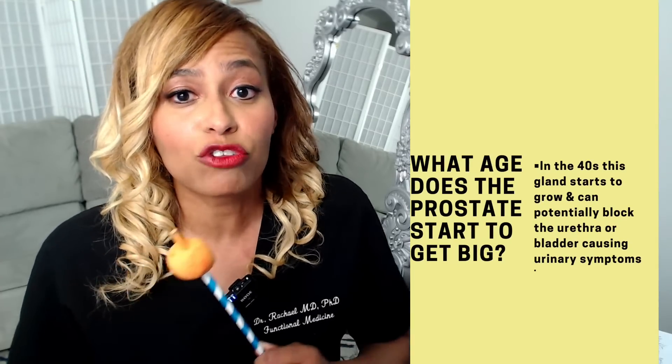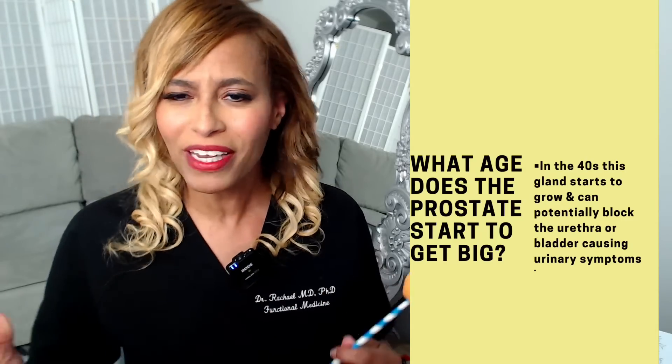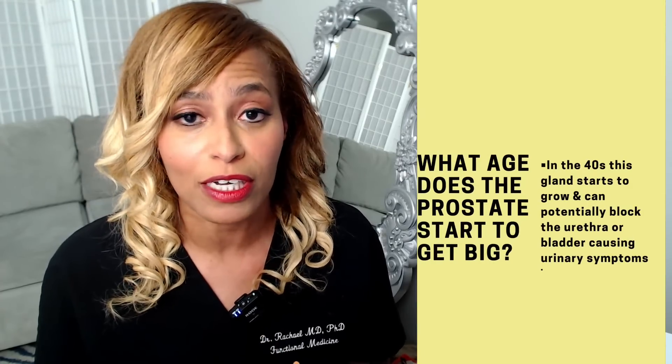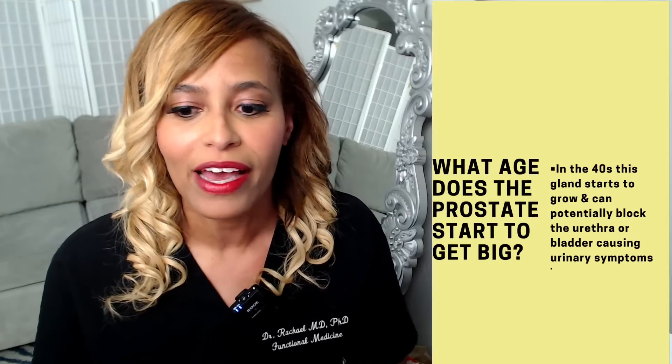The symptoms we typically talk about include: going to the bathroom a lot at night, trouble starting the flow, trouble pushing urine out, or getting up more than once a night to urinate. Many people say they drink a lot of water, but our urination pattern should not be interfering with sleep — because sleep is one of the most important things we can do, particularly for boosting testosterone and overall health.